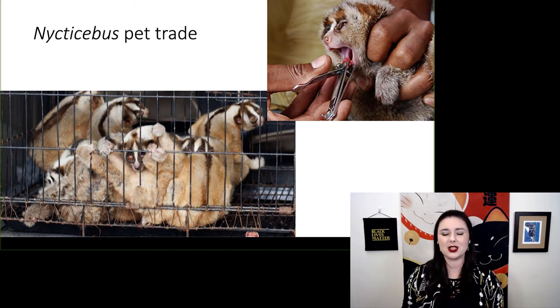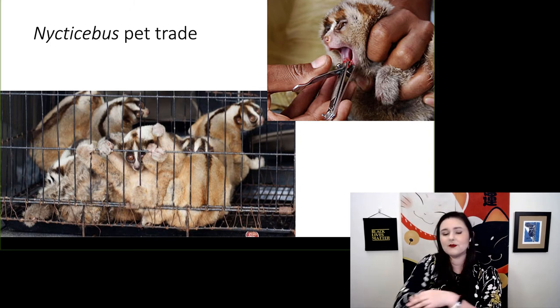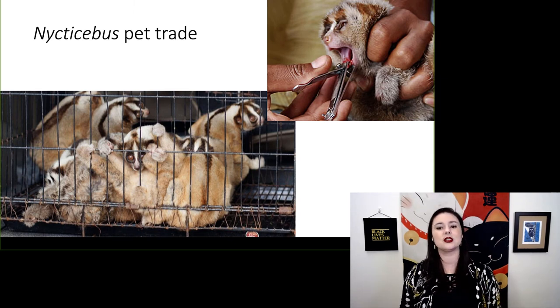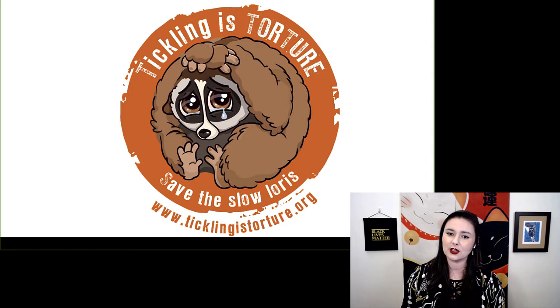The fact that these videos went viral fueled the nycticebus pet trade. Nycticebus are special because they are actually venomous — they have a gland on their elbow that secretes a toxin, which they lick so it gets into their mouth, meaning a bite from them is dangerous. In the pet trade, their canines are actually clipped so they can't deliver a venomous bite, and unfortunately many slow lorises die from infection from this procedure. This has greatly impacted their conservation status and they are now critically endangered. Please go to ticklingistorture.org and sign the pledge to save the slow loris.